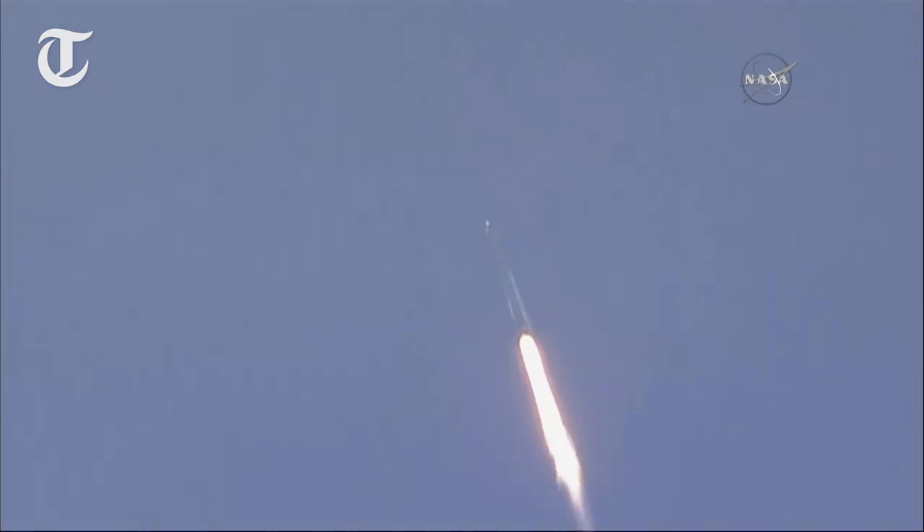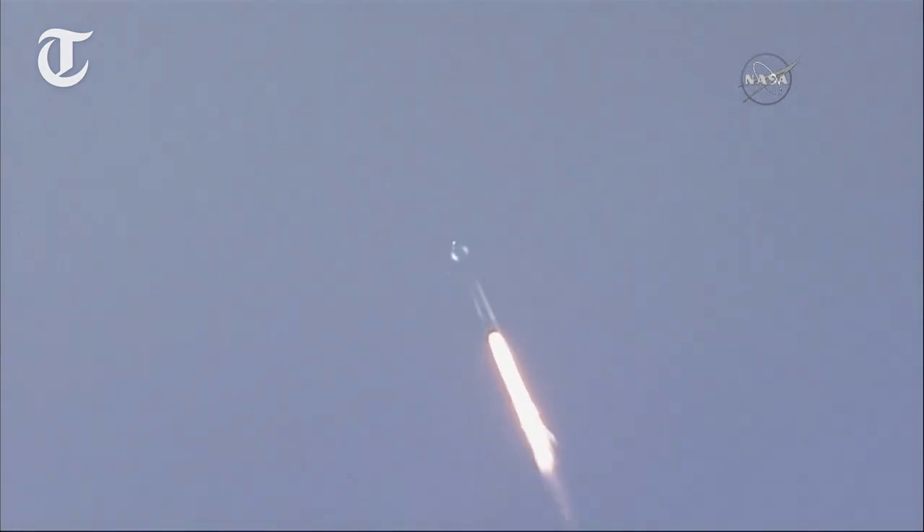T-plus 1 minute. Altitude. Speed 290 meters per second. Downrange distance 1.1 kilometers.